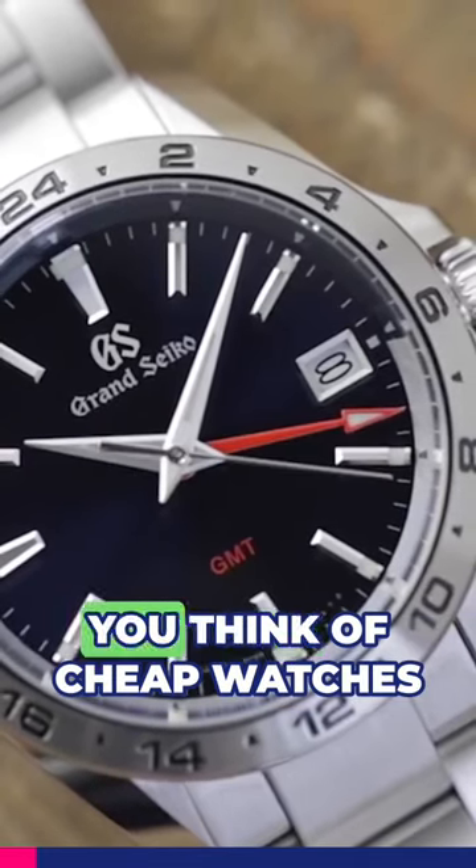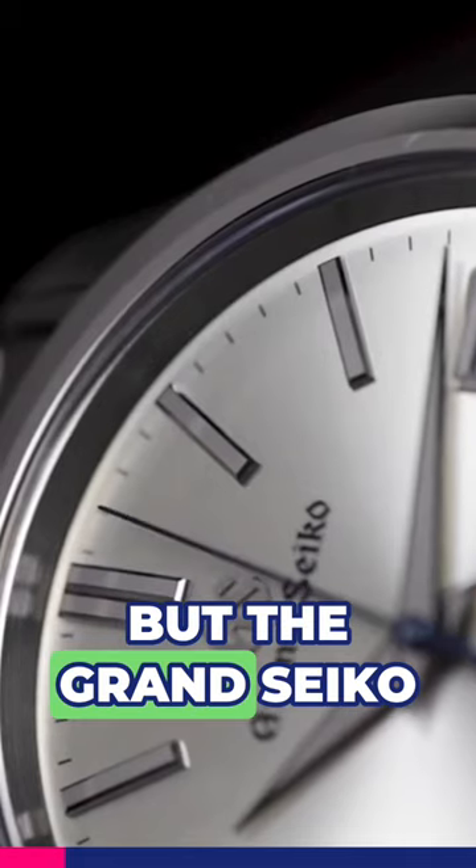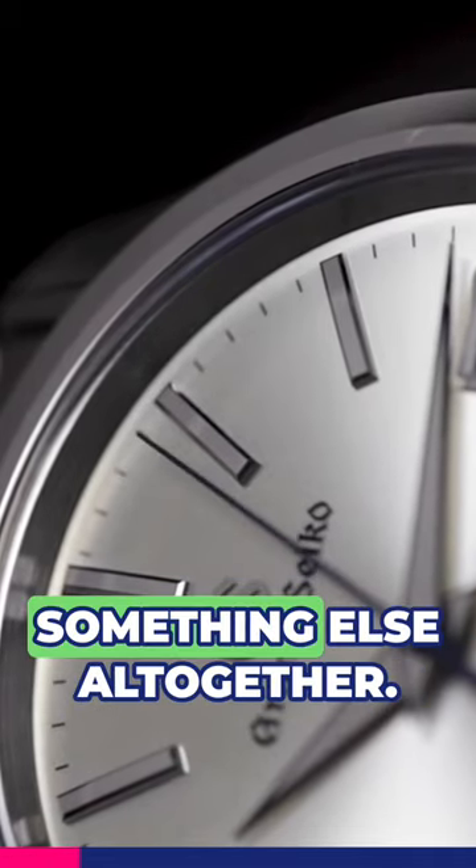Usually when you think of quartz watches, you think of cheap watches, like the Casio F91W, but the Grand Seiko 9F quartz movement is something else altogether.